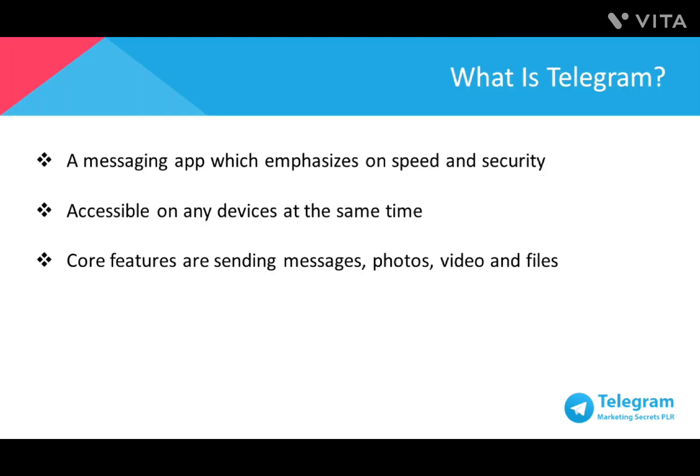Telegram is a messaging app which emphasizes speed and security while having simple features similar to WhatsApp, and it's free. Unlike WhatsApp, however, you can access Telegram on multiple devices at the same time. Your messages also sync seamlessly across any phone number, as well as on tablets or computers.